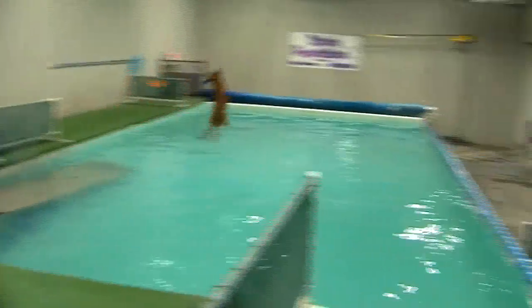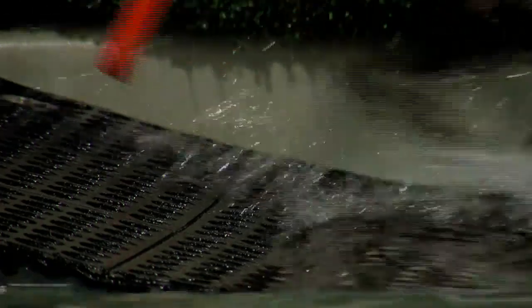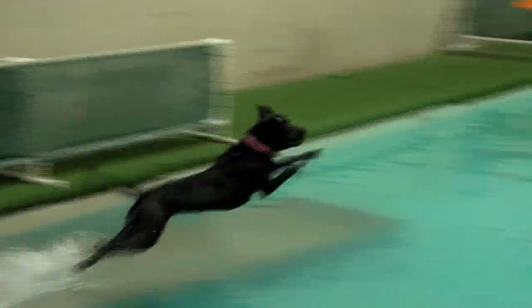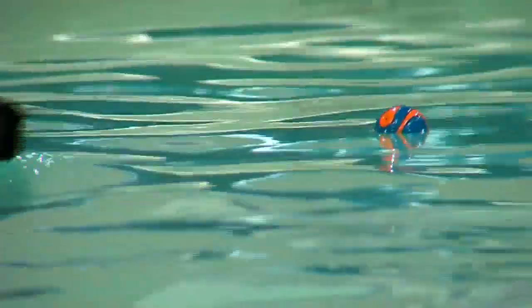Dog dock diving, the sport, has been around for about 25 years. We start with just little short jumps, and once they've got that confidence to jump, we move them back further on our dock. It's a very fun sport. All the dogs that love to chase their toy really, really love the sport of dock diving.